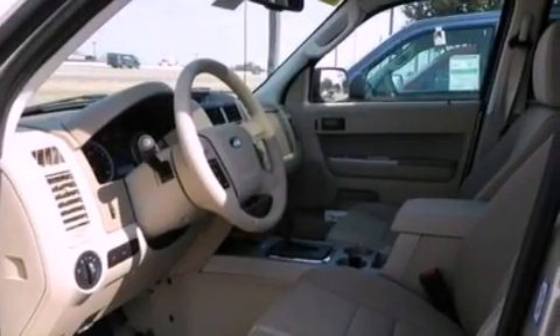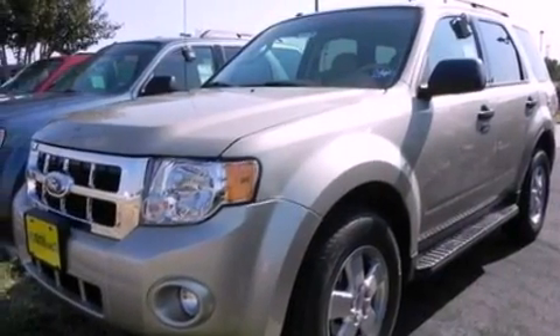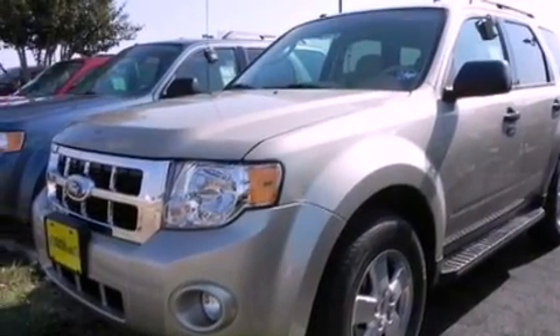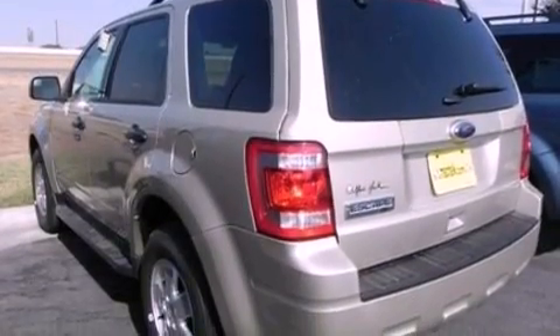Its top features include a moonroof, a power driver's seat, cruise control, satellite radio, a leather-wrapped steering wheel, a multi-link rear suspension, aluminum wheels, a low tire pressure indicator, steering wheel mounted controls, and an anti-theft protection system.